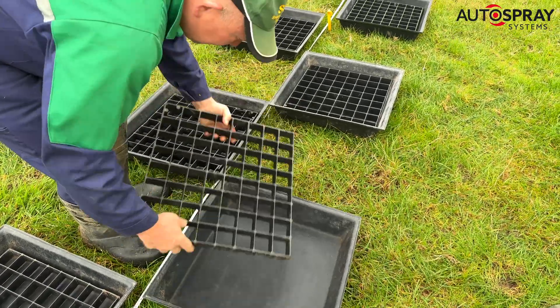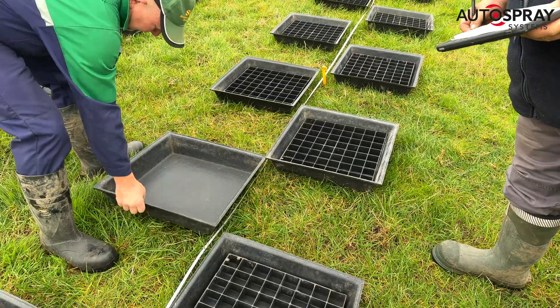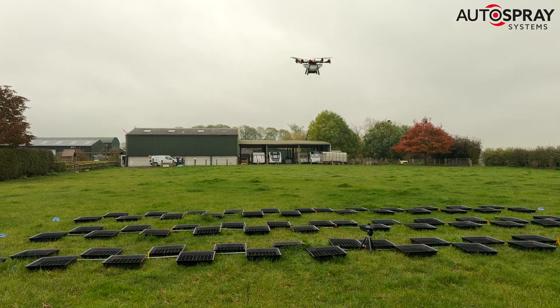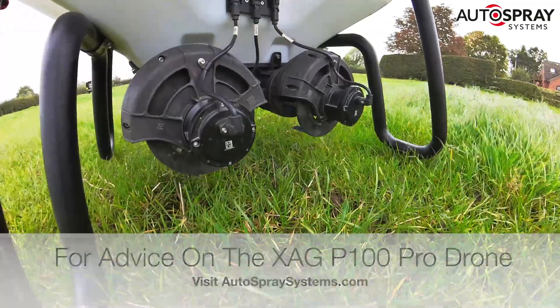Remember, only agricultural drone operators using the approved XAG P100 Pro drone will be able to offer this service to farmers. Of course, thanks to HSE, CRD and Surtis Belgium — we couldn't have done this without your support.